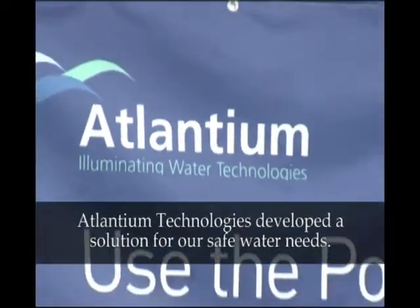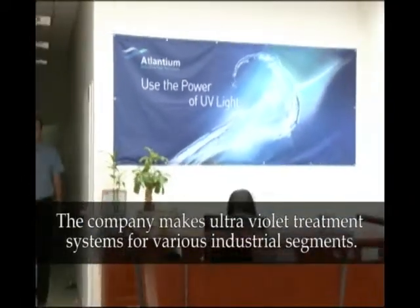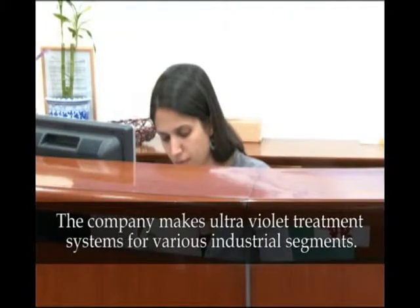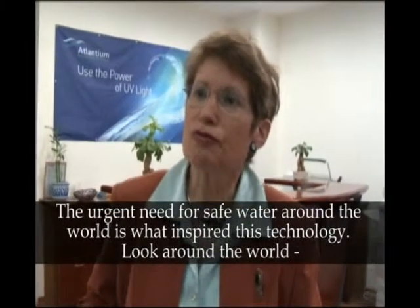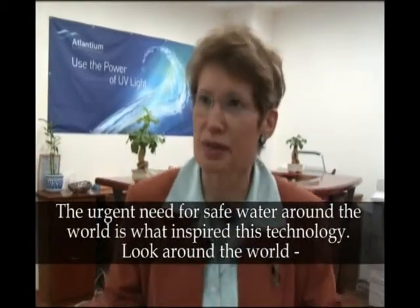Atlantean Technologies developed a solution for our safe water needs. The company makes ultraviolet treatment systems for various industrial segments. The urgent need for safe water around the world is what inspired this technology.